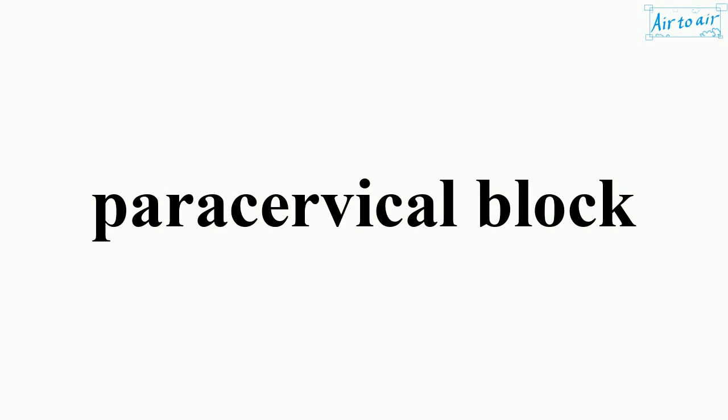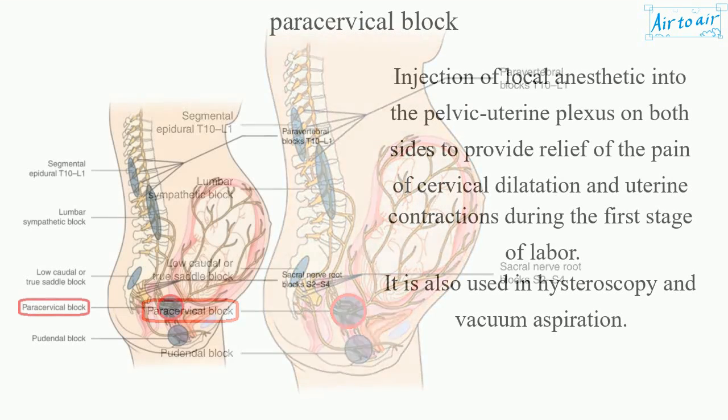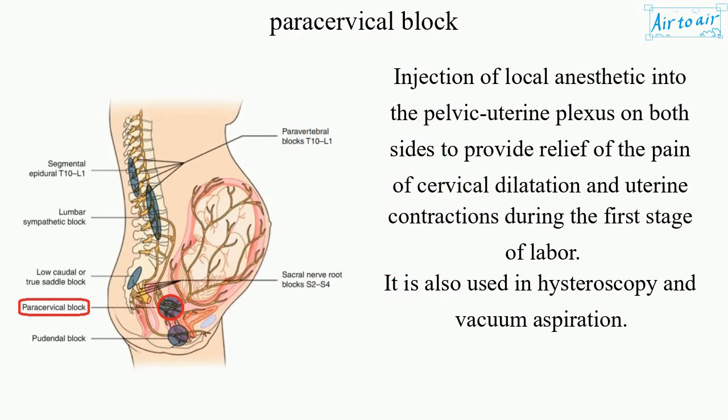Paracervical Block. Injection of local anesthetic into the pelvic uterine plexus on both sides to provide relief of the pain of cervical dilatation and uterine contractions during the first stage of labor. It is also used in hysteroscopy and vacuum aspiration.